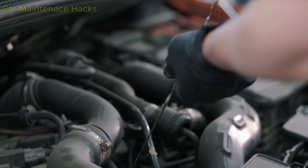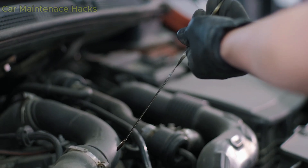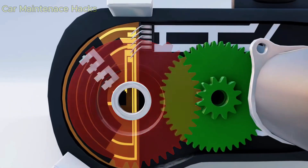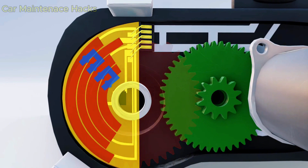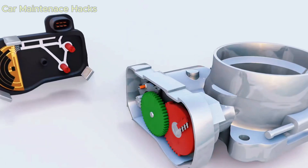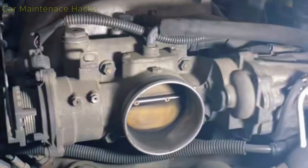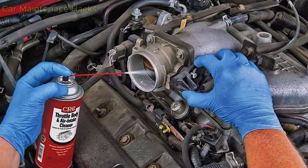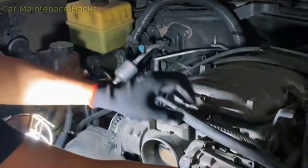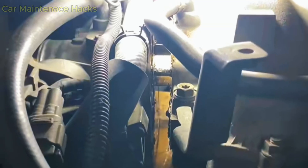Another reason the engine shakes after a throttle body cleaning is a damaged throttle body gasket that you do not notice. The rubber gasket between the throttle body and the intake manifold becomes hard, cracked, or deformed over time. When you remove the throttle body for cleaning and reinstall it, the old gasket may no longer seal properly, allowing air to enter unintentionally. Even a very small gap is enough to cause high idle, RPM fluctuation, or heavy shaking — even though the throttle body is perfectly clean. So after cleaning, inspect the gasket carefully. If it is dry, hard, torn, or does not sit flat against the metal surface, replace it immediately. It only costs a few dollars, but it determines whether the engine will run smooth or not.